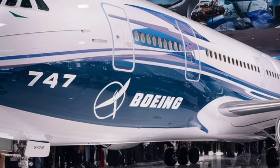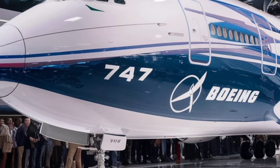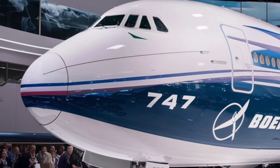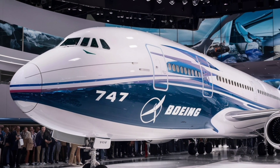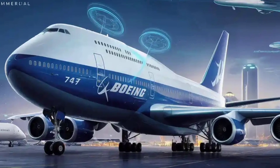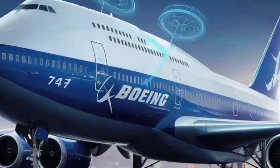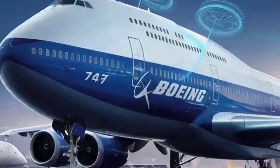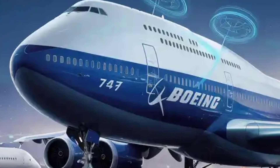The final impression of the 2026 Boeing 747 is one of balance — a careful mix of heritage and innovation, of nostalgia and progress. It pays respect to the aircraft that revolutionized air travel while equipping itself with the tools needed to thrive in the modern world. Whether it dominates the skies as its earlier versions once did may be uncertain, but its presence ensures that the queen of the skies is not retiring quietly. Instead, she is flying into a new era with grace, strength, and a renewed purpose.